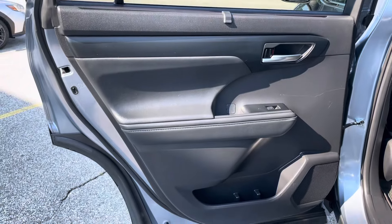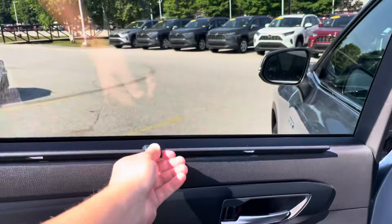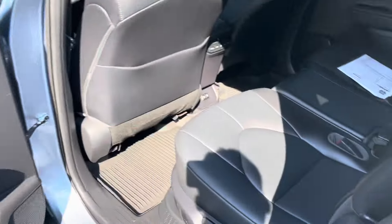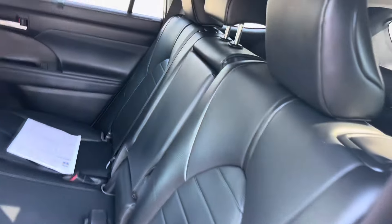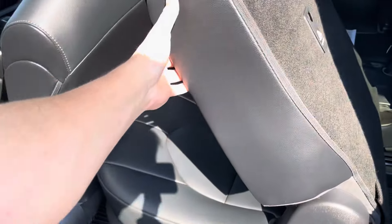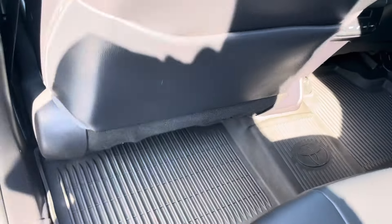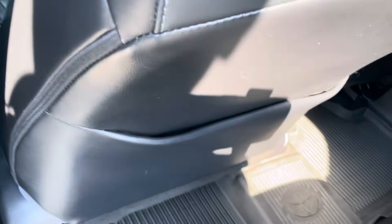Same thing goes for the rear. Got a little screen right there as well — nice feature in the rear. Does have the three rows.